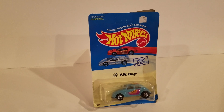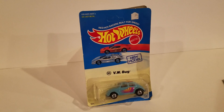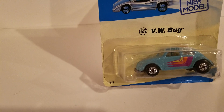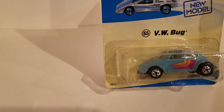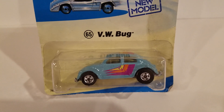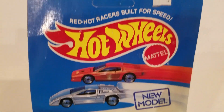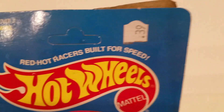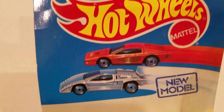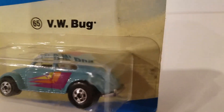This one is... what is this? It's number 65. I don't think it's a 65 Bug — number 65 on here, just says VW Bug. It's very cool colors, from the 80s. It's got a mint condition card. It's not punched — look it up, that means something. What a great little car.